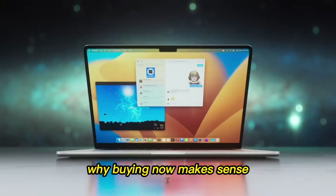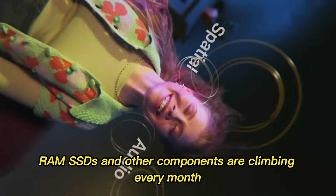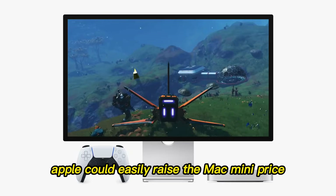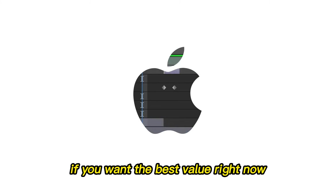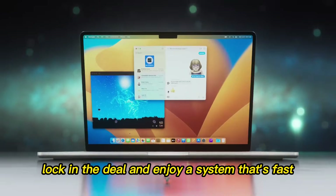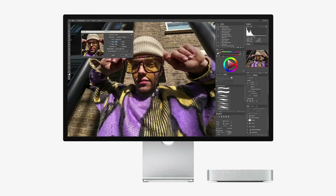Here's another factor: prices are rising. RAM, SSDs, and other components are climbing every month. That means if you wait, Apple could easily raise the Mac Mini price, and the Windows alternative will only get more expensive. If you want the best value right now, the M4 Mac Mini is the smart choice. Buy today, lock in the deal, and enjoy a system that's fast, efficient, and reliable for years.